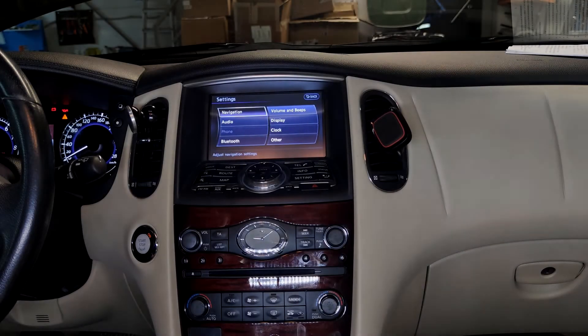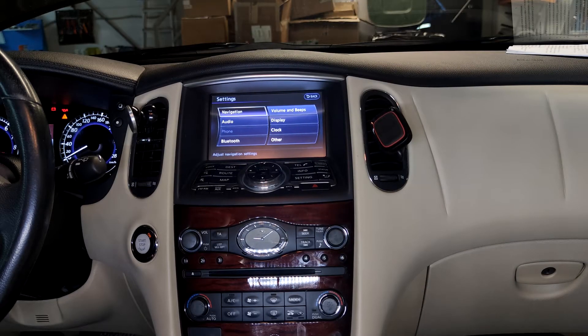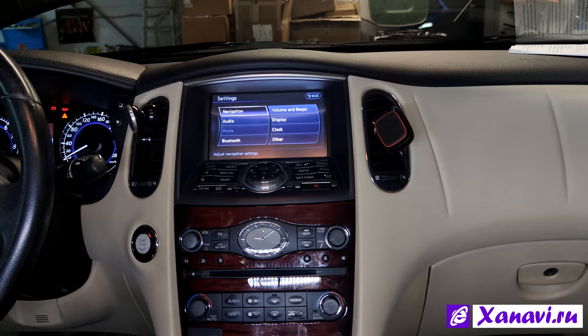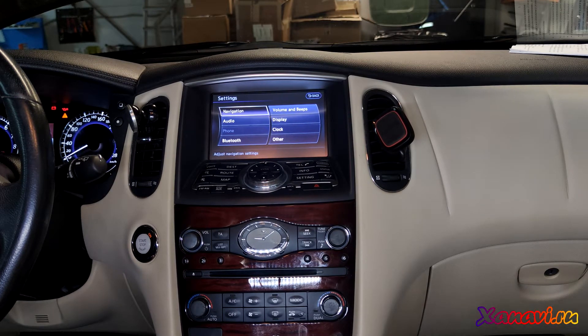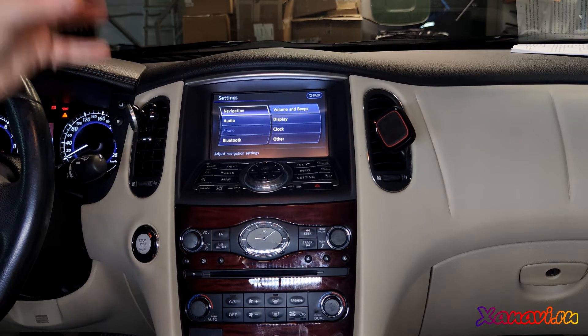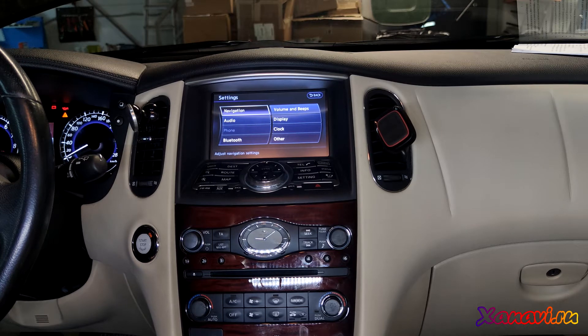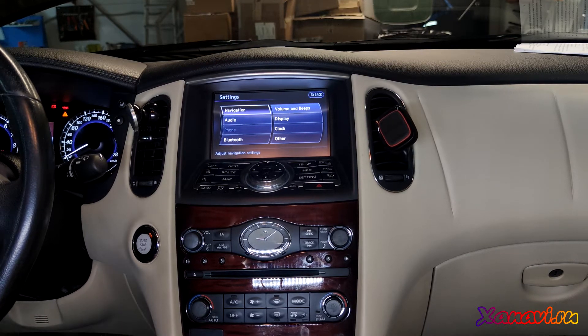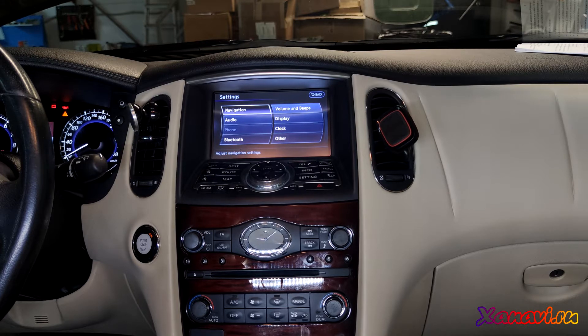Hello guys, this time we have an Infiniti EX 2013, with a 2.5 engine. This car had the lowest configuration, meaning it had the previous generation multimedia system and no navigation, so we installed a premium Nissan multimedia system.